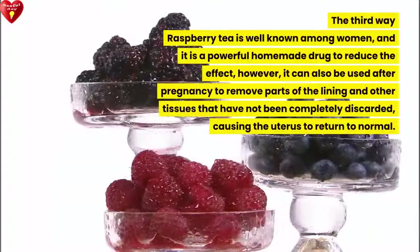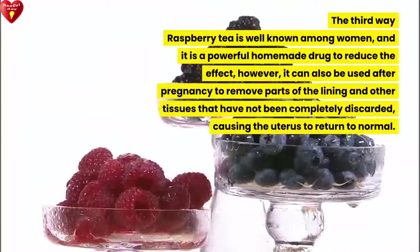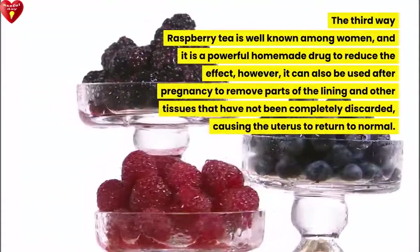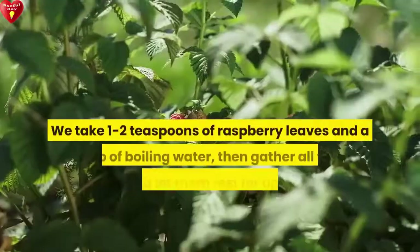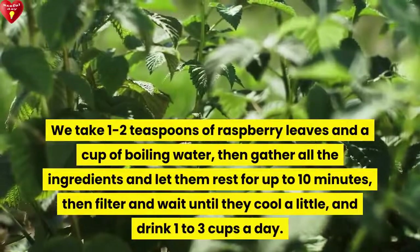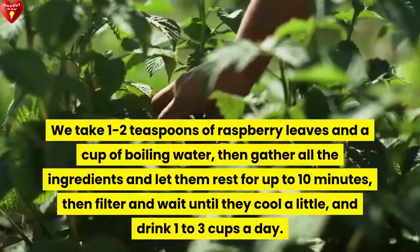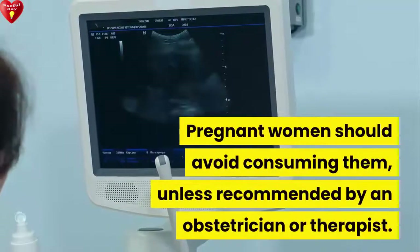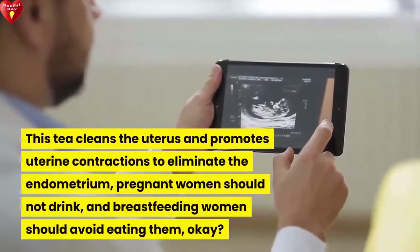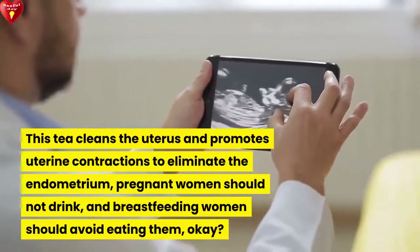The third is raspberry leaf tea, which is well known among women and is a powerful homemade remedy. It can also be used after pregnancy to remove parts of the lining and other tissues that have not been completely discarded, causing the uterus to return to normal. Take 1 to 2 teaspoons of raspberry leaves and a cup of boiling water, gather all the ingredients and let them rest for up to 10 minutes, then filter and wait until they cool a little, and drink 1 to 3 cups a day. Pregnant women should avoid consuming this tea unless recommended by an obstetrician or therapist, as it promotes uterine contractions to eliminate the endometrium. Breastfeeding women should also avoid it.